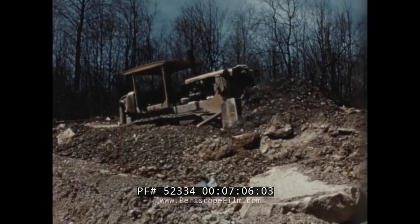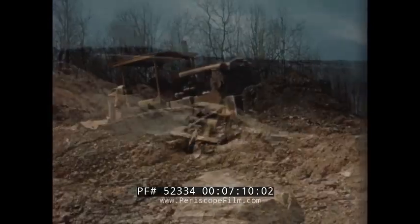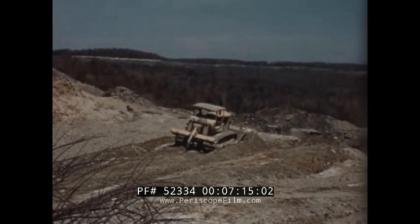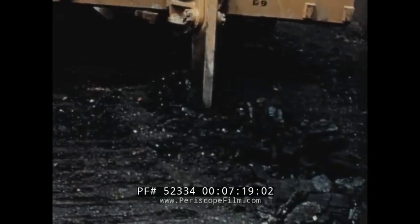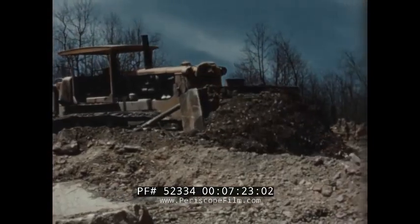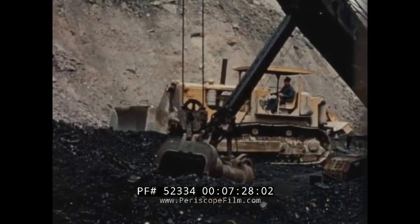Removing and stockpiling topsoil in another area is just one of the other things the D9 does on this job. The wide blade handles heaping loads on every pass. More and more on coal stripping operations all over the country, owners are relying on the capacity of the D9 to handle the really tough jobs, calling for maximum power and durability.